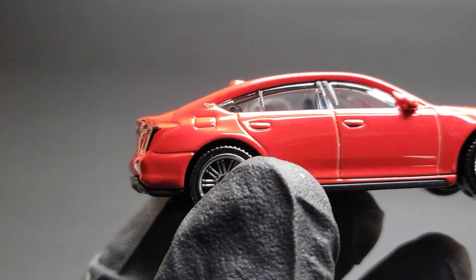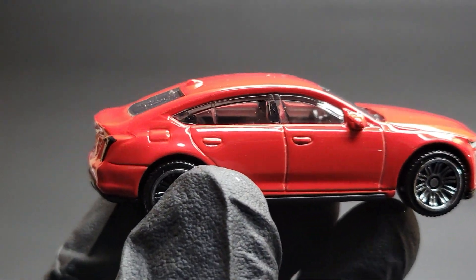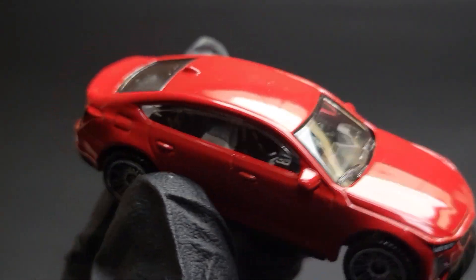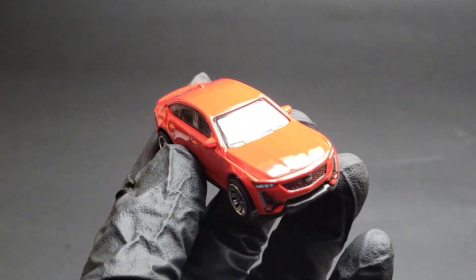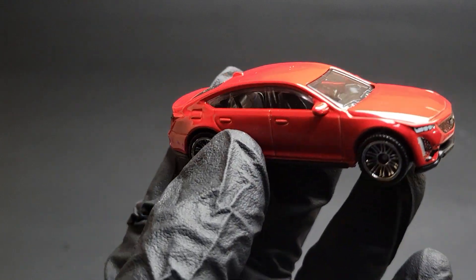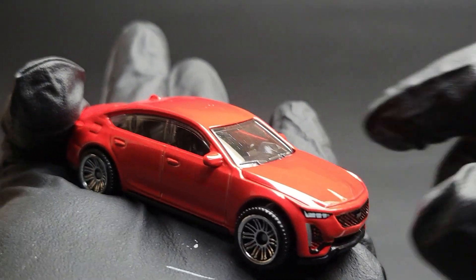On the passenger side it looks almost identical to the driver's side, the only difference being the fuel filler cap. Overall it looks really nice — the red paint job looks great and the details are very good. In my opinion, if you collect Matchbox and Hot Wheels cars, don't miss this one. The only thing I'd change is the wheels, but being a mainline release with all these details, I can't ask for anything more.